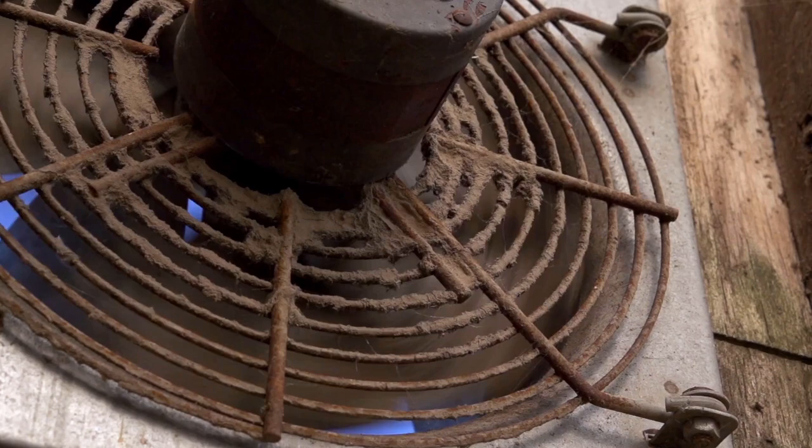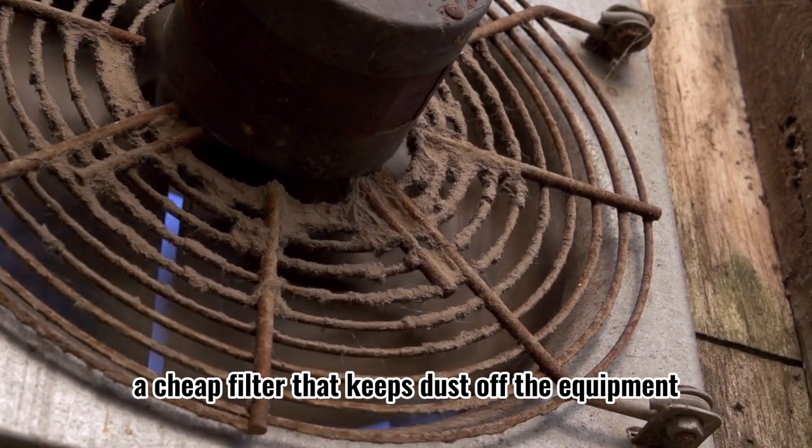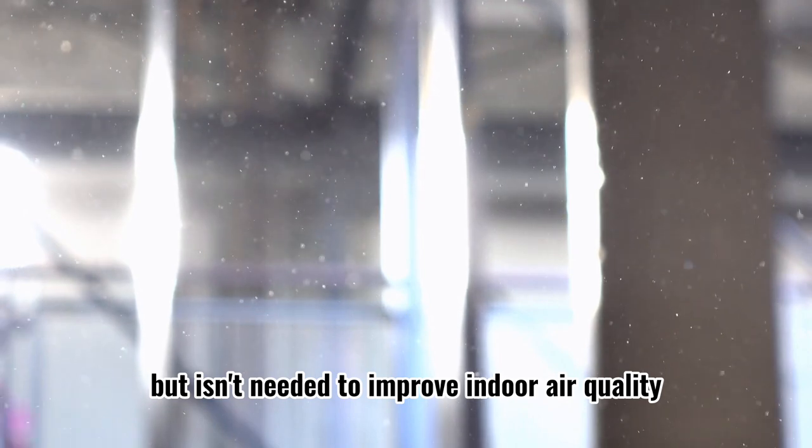MERV 1 through 4. This level works best if you want a cheap filter that keeps dust off the equipment but isn't needed to improve indoor air quality.